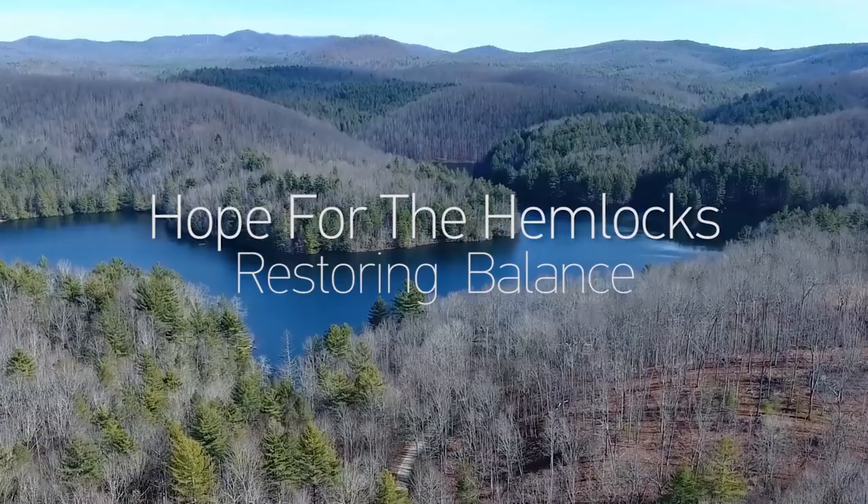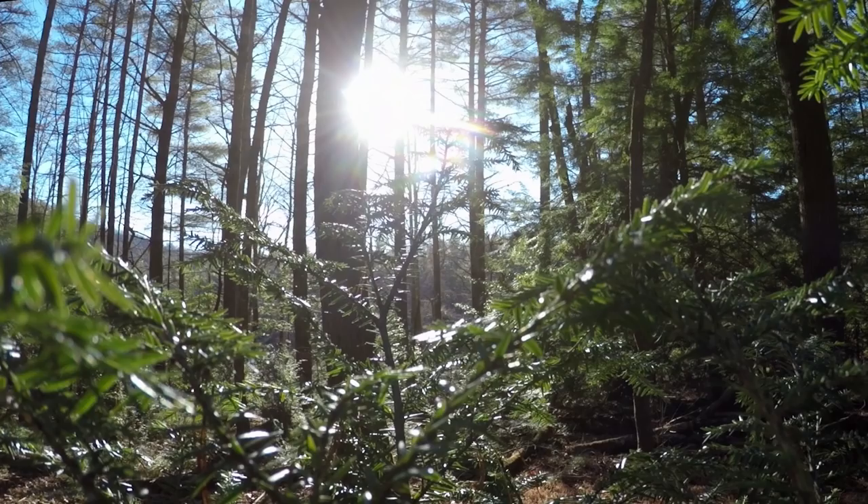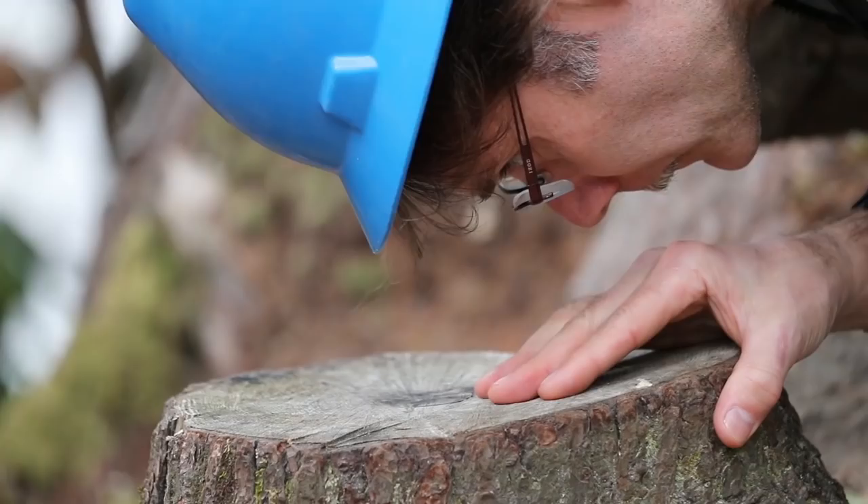There's a lot of hemlocks right there — a nice little edge hedge of hemlocks. I'm Steve Norman, a research ecologist with the Eastern Threat Assessment Center and the Forest Service.